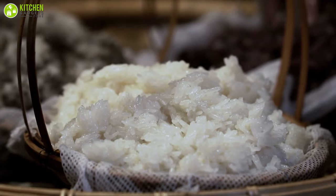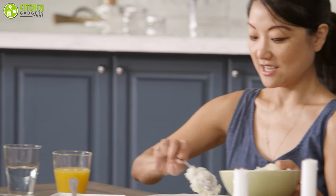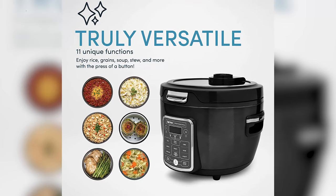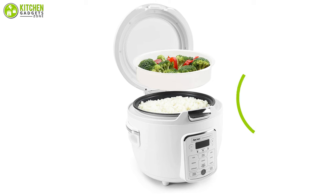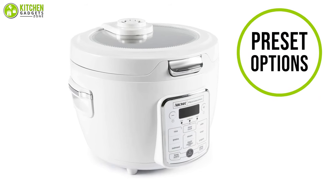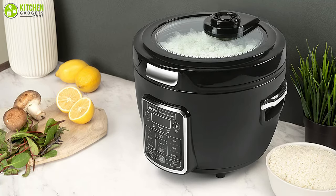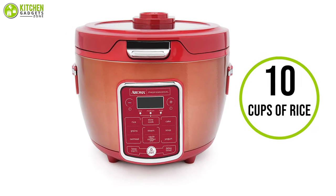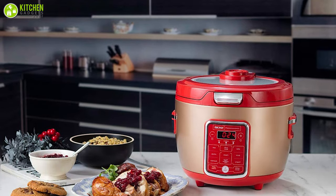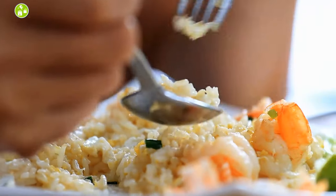Take the effort out of making soft and fluffy rice with the Aroma Professional Rice and Grain Cooker. You can use it as a steamer, slow cooker, stew pot, sauté and soup pot, and more — it comes with all the accessories you need to make your time in the kitchen shorter and simpler. It's designed with preset options and manual cooking controls to take the guesswork out of cooking. It's perfect for cooking up to 10 cups of rice, steaming meat and vegetables, baking desserts, and more. It automatically switches to simmer when liquid is added, and smart cooking programs help ensure every dish comes out just the way you want.